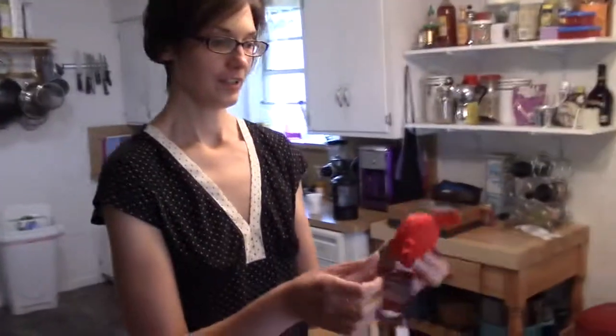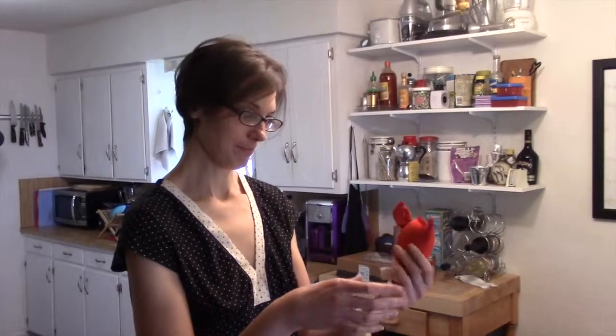Cute little lobster — it squeaks and floats. This isn't as cute as the whale, so we can maybe give it to you. We'll see.